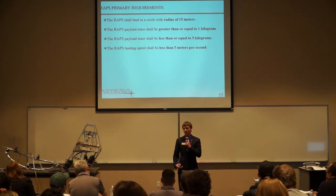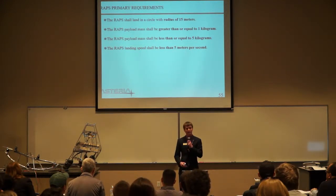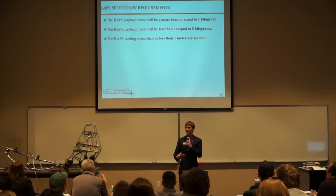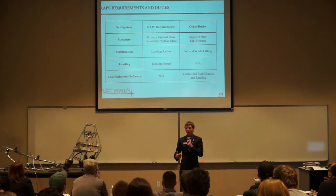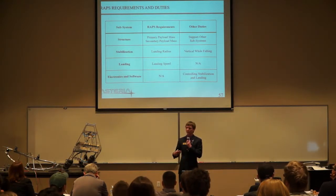The requirements set forth for RAPS from the RFP stated that RAPS should land within a circle of radius 15 meters from its launch point, the payload mass should be between one and five kilograms, and the landing speed should be less than five meters per second. Should those requirements be met, a second tier required the same landing radius and payload mass but dropped the landing speed to one meter per second. All subsystem duties and which requirements they were directly in charge of validating are called out in the table.